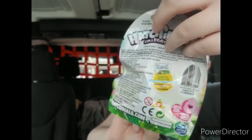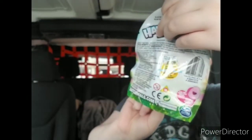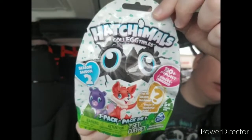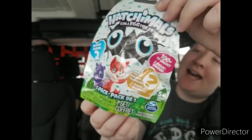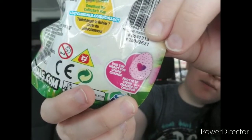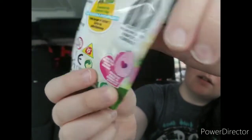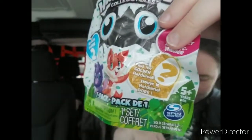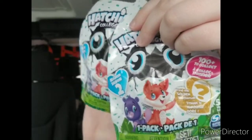I found some more blind toys — I found some more Hatchimals, these are season two, 100 plus to collect, find the golden Hatchimal. For anyone who doesn't know what a Hatchimal is, it is a little egg that you hold and rub so that the egg cracks and then there is a little animal inside. These little packets are like four dollars at Walmart, so it's a great deal when you find them at the Dollar Tree.